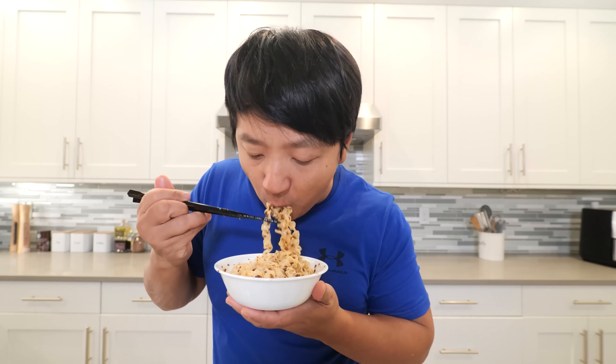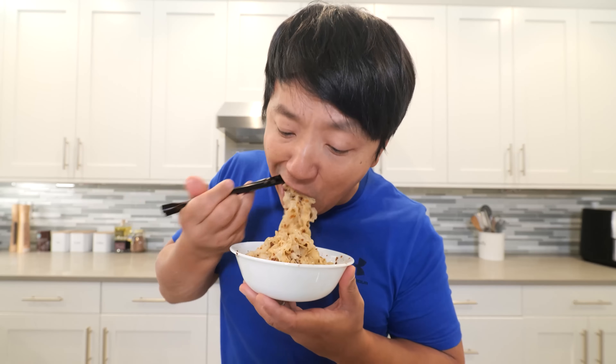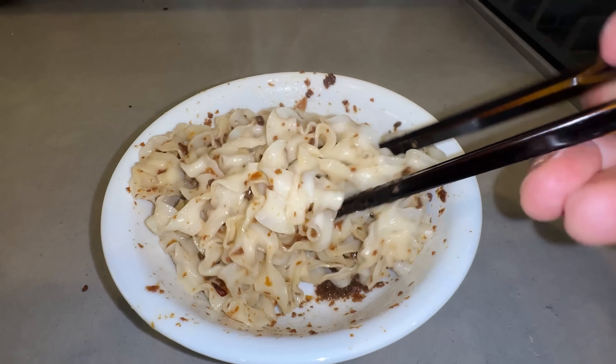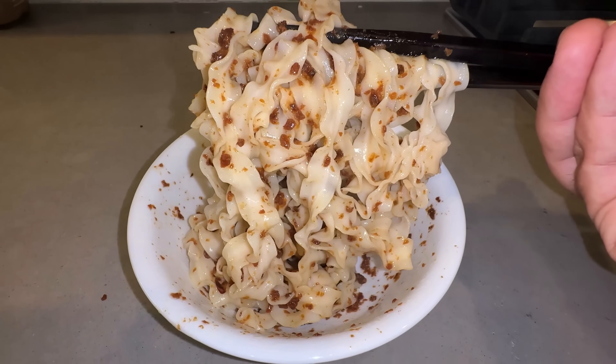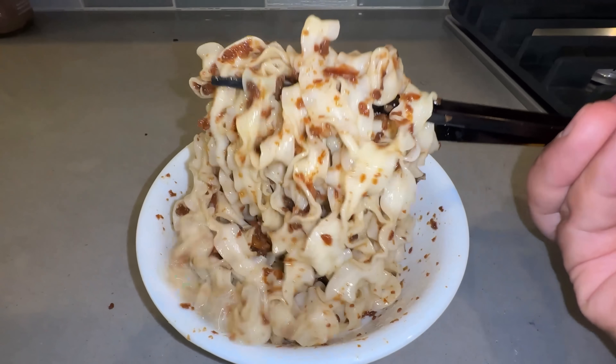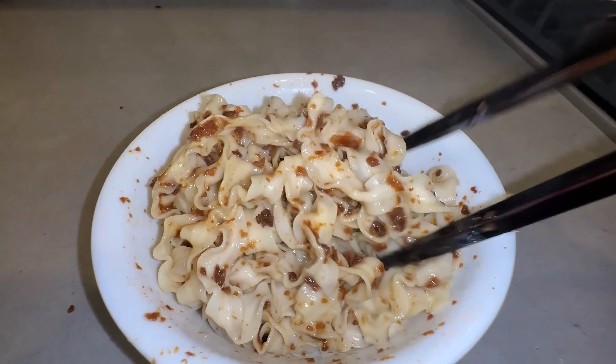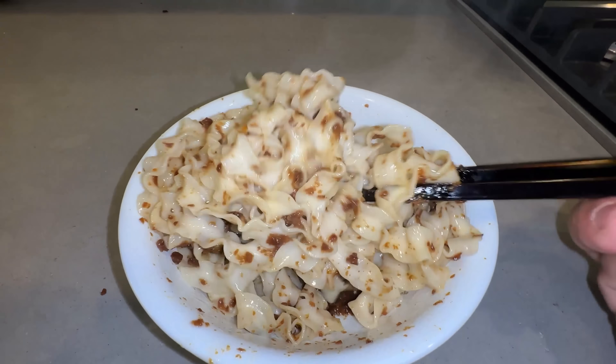So this is the braised pork noodles. It's unbelievable how good this is — it's shocking. Noodle texture: perfect. Flavor: 10 out of 10. And if you told me I was eating real pork, I would a hundred percent believe you. The flavor is off the charts — it's fragrant, it's rustic, it's a delicious bowl of noodles. I don't even care there's no meat in here. It's that good.